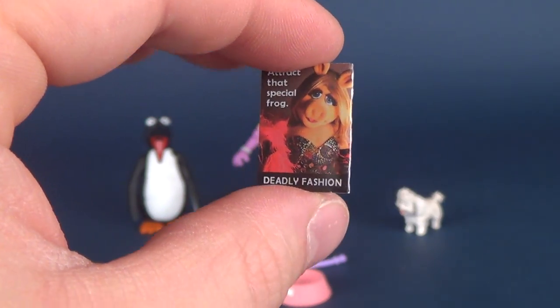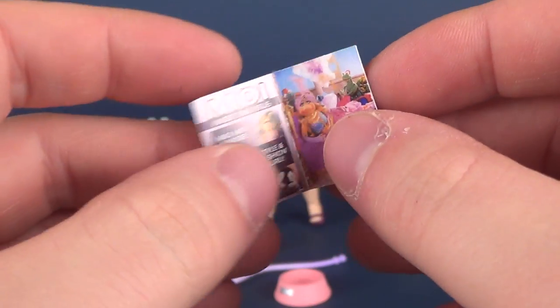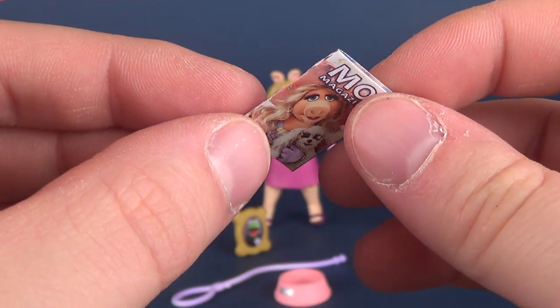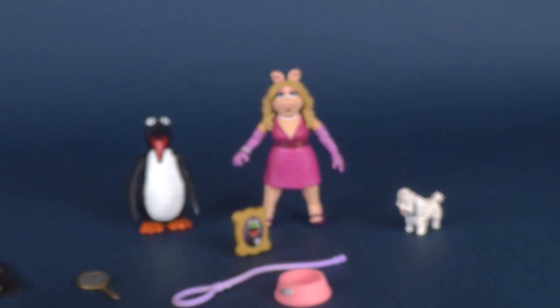I do appreciate that they always include little cardboard inserts — NECA does this, Diamond Select includes this. But these things never really last. It's nice that they include that, though.